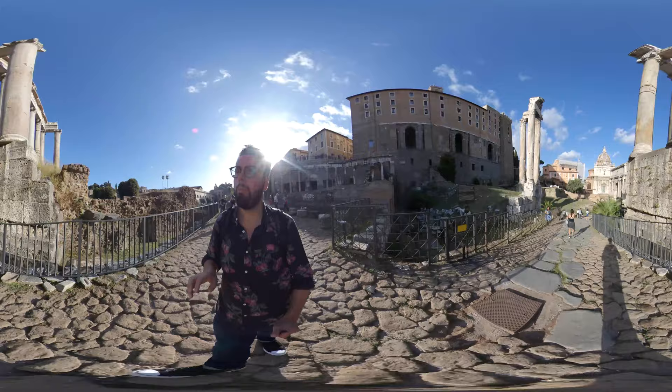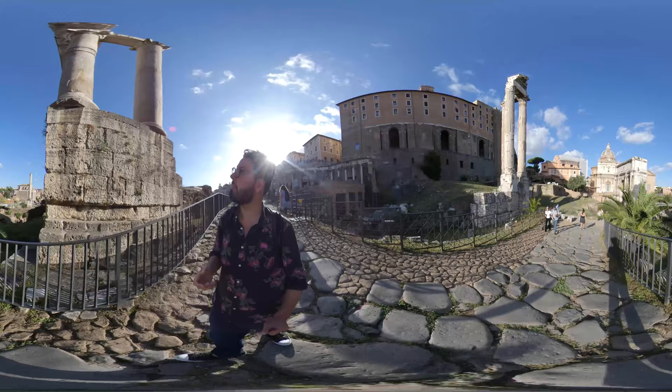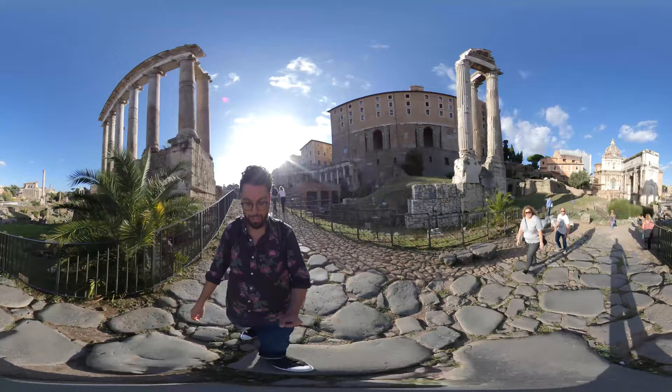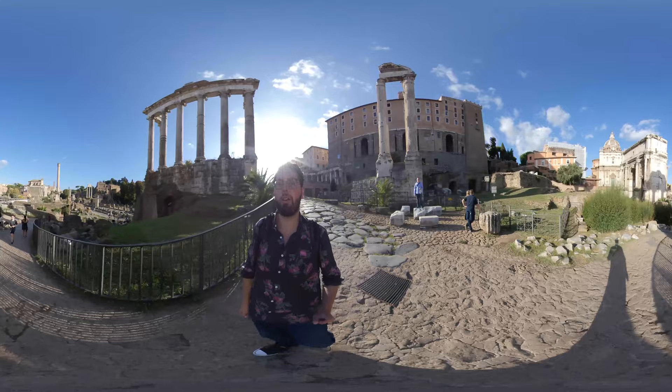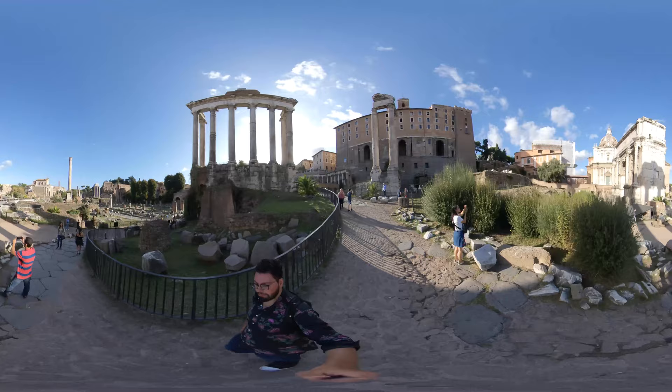Later on during the Roman Empire it became more purely for official business and also for worship of the gods — the huge pantheon of gods, including the deified emperors themselves. Now some of these stones, a good majority of them, are actually original stones that were here since ancient Roman times. So we're walking on ancient Roman flooring and we're seeing, for example, the arch over here that dates back all the way to about 200 AD.